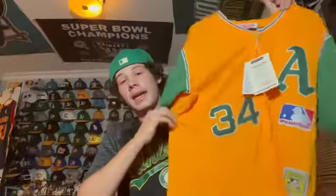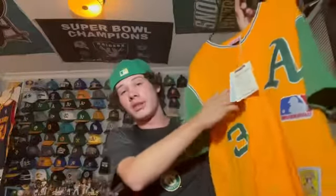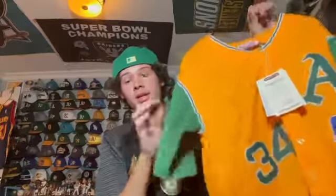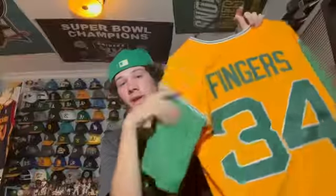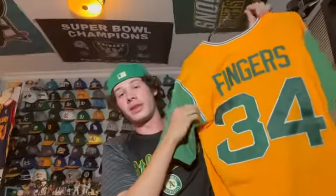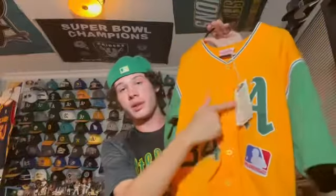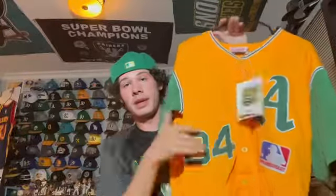Following that I have this A's Rollie Fingers jersey — I still have the tags on it. This is from the MLB's 100th anniversary, so this jersey was worn over 50 years ago. It's Rollie Fingers number 34. I like the green sleeves with the yellow jersey, and they only had 'A' and not 'A's' on the jersey back then.